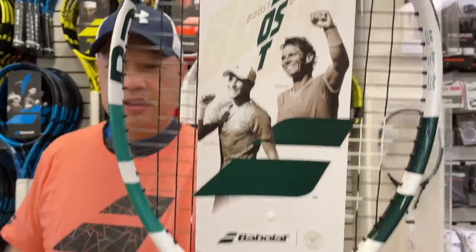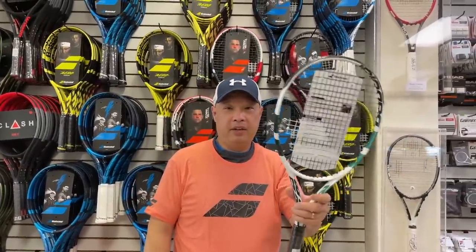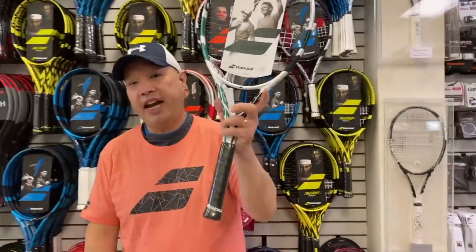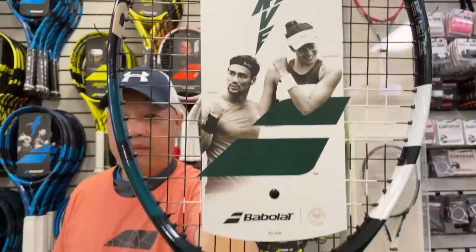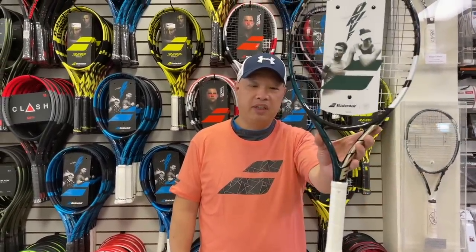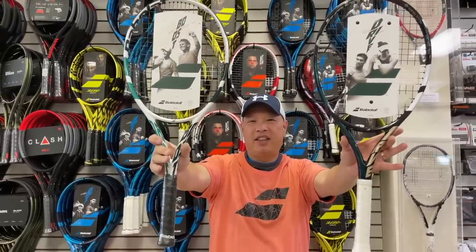Drive Boost, also in the Wimbledon cosmetic. For those of you who like those take-and-go rackets — beginners to intermediate for sure. The Wimbledon symbols are there. I love that green with the white on a shiny finish. And for all you game improvement guys who want that light 115, we're doing that too — the Drive 115 for easy power in the Wimbledon edition. Both of these have white synthetic grips.